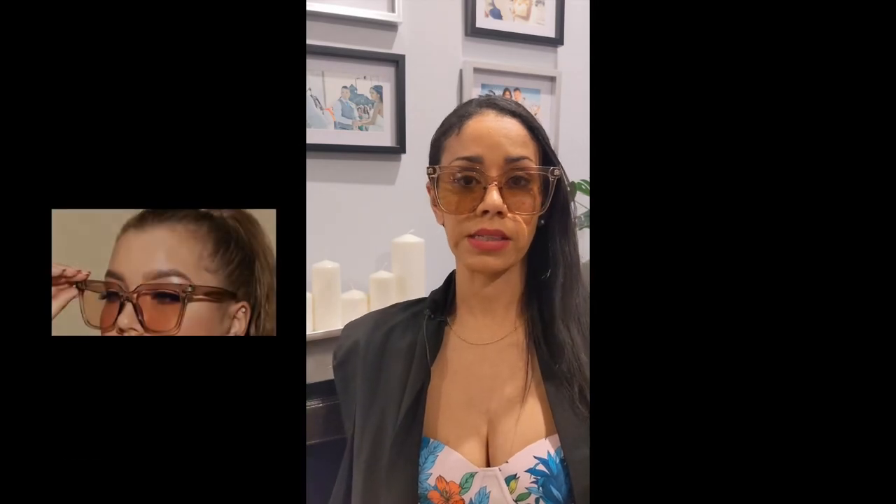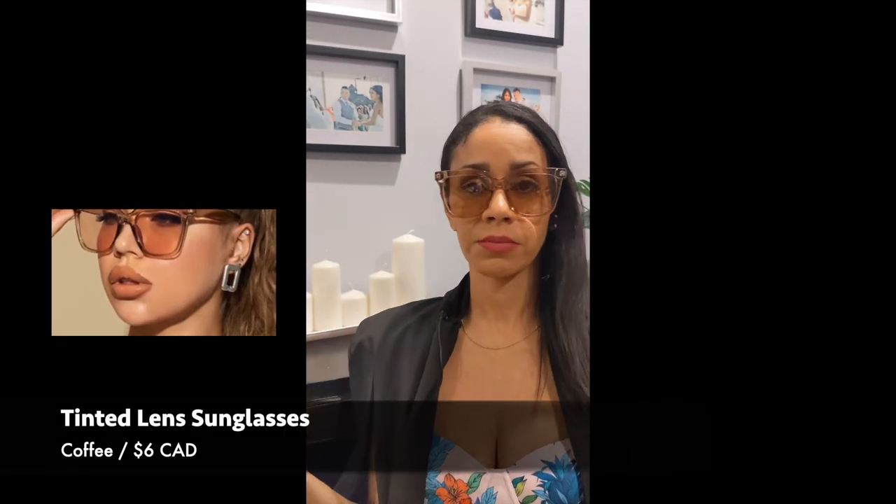Next in accessories I have these tinted sunglasses. I'm trying to add more elevated pieces to my accessories and I actually really like these. I haven't really worn tinted sunglasses since tinted aviators back in grade 7. But these are actually really cute — really, really bougie. I wasn't sure how I was going to feel about the way they looked on me but I think they look really good. I think these were maybe $5 — I can't remember but they're definitely worth it. They also come in other colors. I'm definitely feeling these.